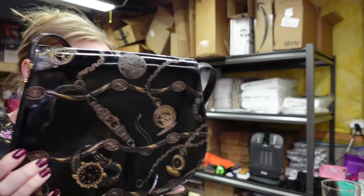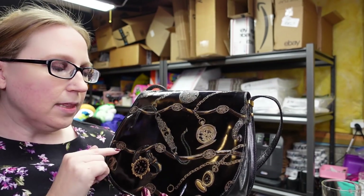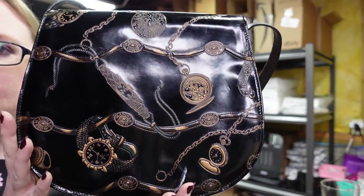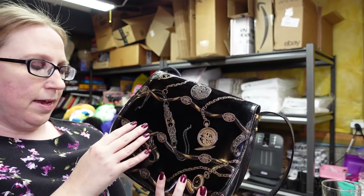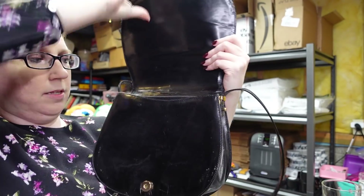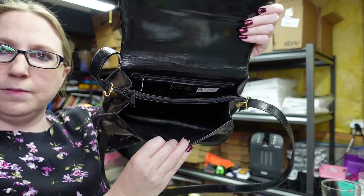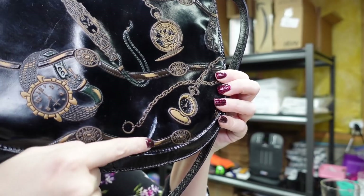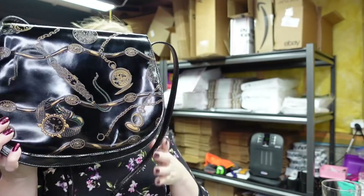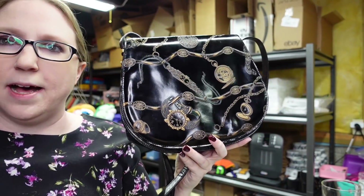I got this purse at an auction — I paid $1 for it. It's black leather, made in Italy, with no brand name. On the front it's got a watch print, so it's definitely vintage. There is a little bit of an issue — looks like maybe a paint mark. I put it on auction with a starting price of $19.99.